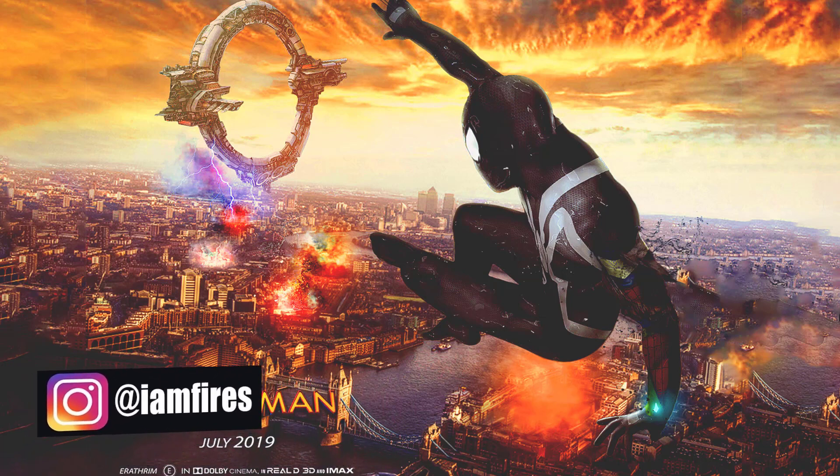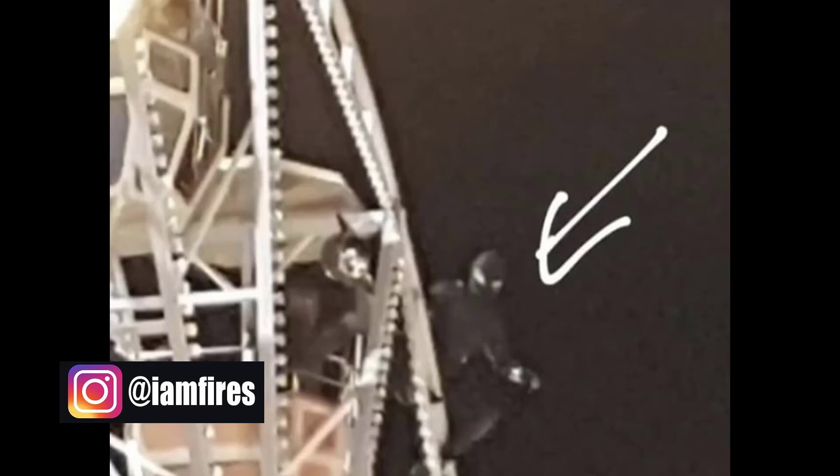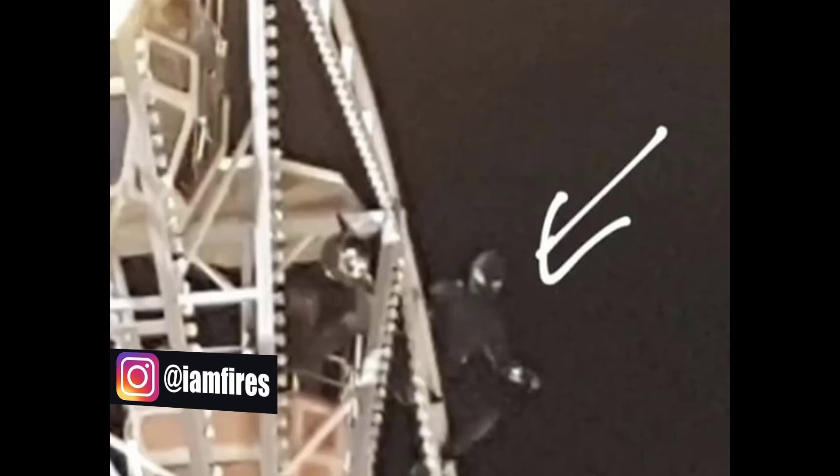We had the Ferris Wheel video that came out lit up in green and purple, signifying Mysterio. But looks like we got a new set photo, and this time — here it is — Spider-Man is in a black costume. There is no white Spider-Emblem present on the front, which means it is not the symbiote costume, but it is black. I also see two very clear white dots.